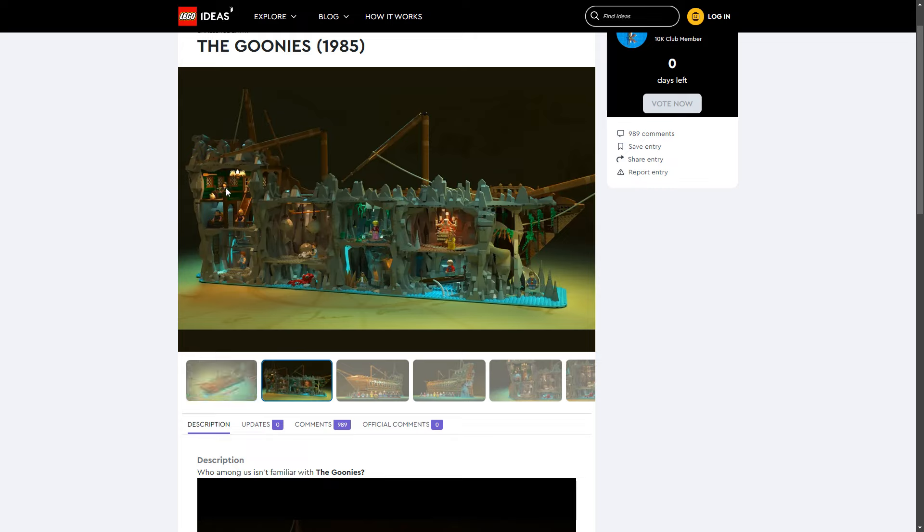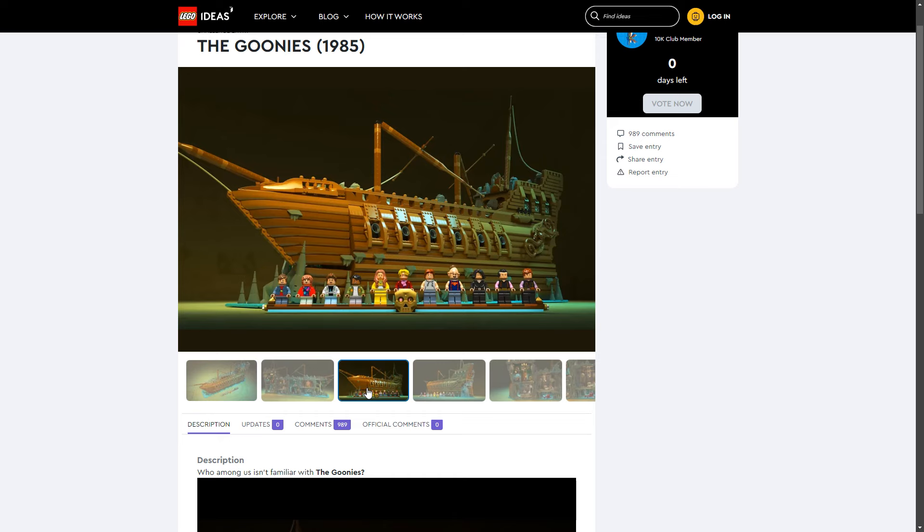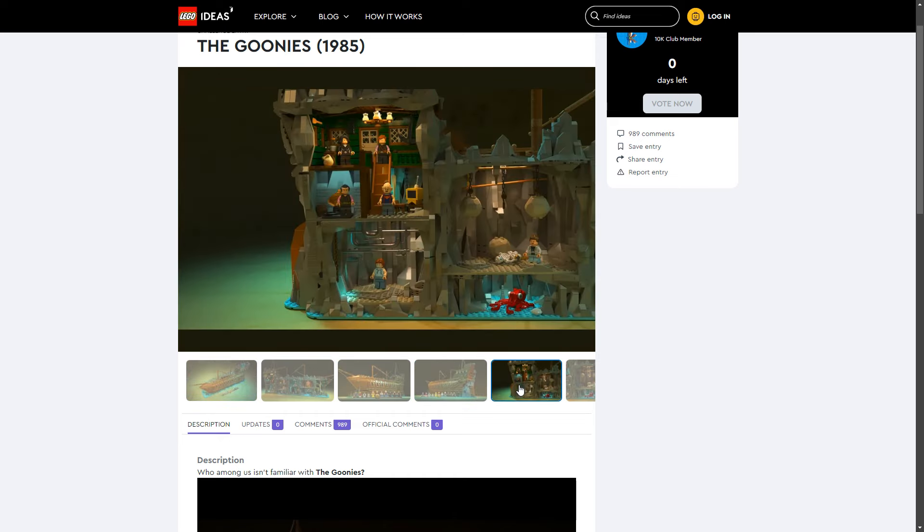It takes you through the entire adventure — from the shack the criminals are in, underground, and the area with the booby traps. The octopus you see is actually a nod to a director's cut that's rarely seen, where an octopus appears when they come down the slide but was cut from the final movie. You've got the bit with the wishing well, Mikey getting kissed at the skull-shaped juncture, the skeleton organ, walking across the log, and the slide down into the pool. It is just an exceptional model and I really hope LEGO nail it.